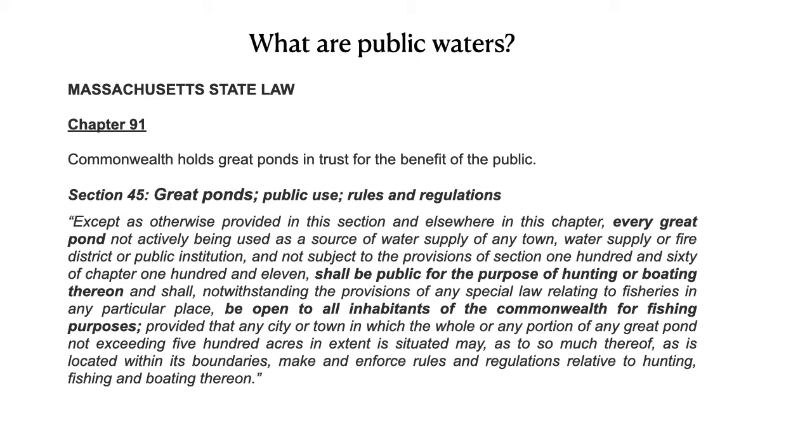What are public waters? Chapter 91 of Massachusetts State Law is a public trust doctrine which says the Commonwealth holds all great ponds in trust for the benefit of the public. In section 45, it goes on to say that great ponds shall be public for the purpose of hunting or boating and are open to all inhabitants of the Commonwealth for fishing purposes.